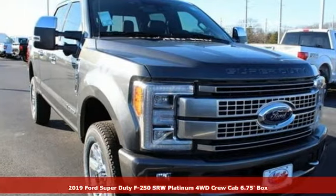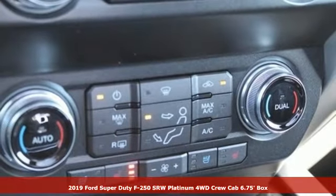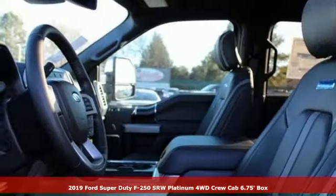Here's a new 2019 Ford Super Duty F-250 single rear wheel. Every generation has its Ford. This one's yours.